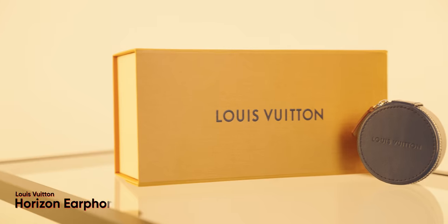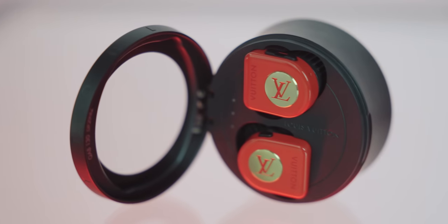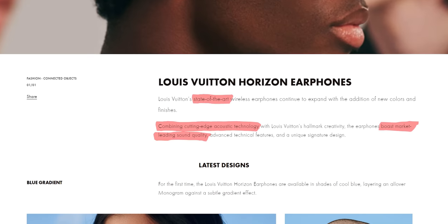Like most of you, I'm skeptical that the LV Horizon earphones can live up to both their lofty price tag and the bold claims on their product page. But let's give them a chance. Right out of the gate, you have to give credit where it's due. When you buy something this expensive, you expect an experience from the moment you open the box — and Louis Vuitton delivers.